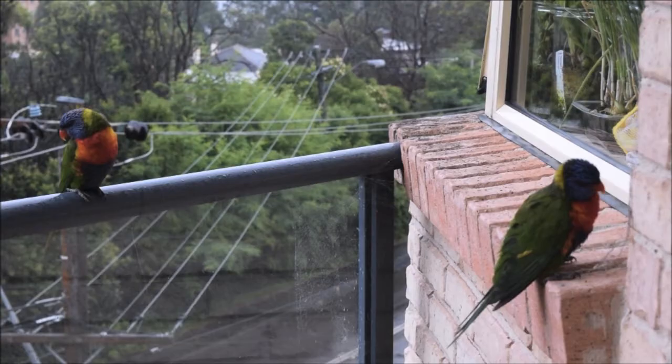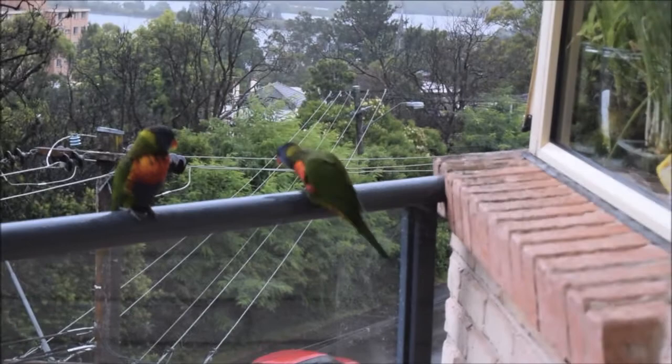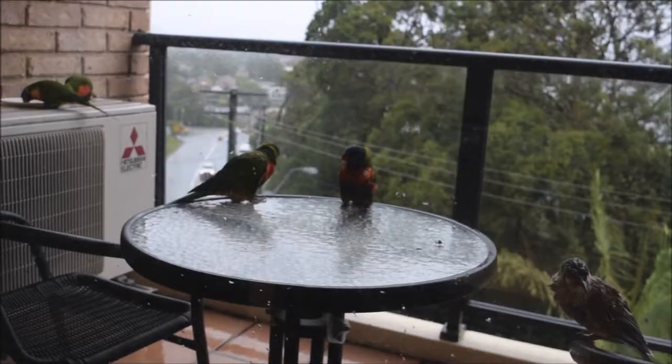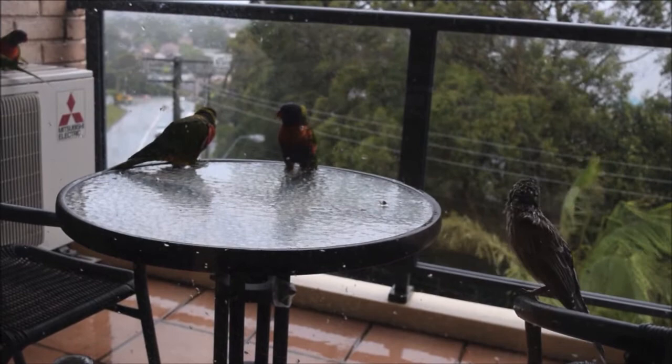They usually nest in hollow trees or overhanging rocks, and will nest with other lorikeets and other birds. Clutch size is between 2 and 3 eggs and incubation is roughly around 25 days. They often defend their feeding and nesting areas quite aggressively against other lorikeets and other species of birds.